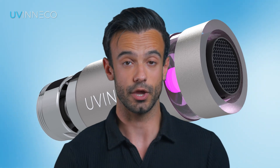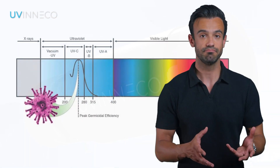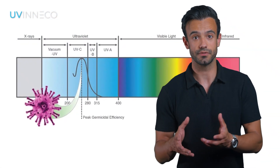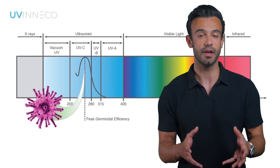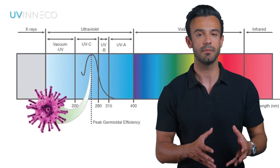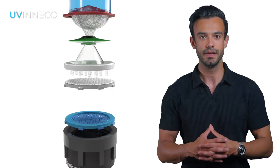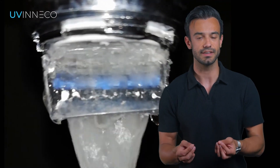How does UVneco work and what effects can we expect? First, UVneco, through the action of special ultraviolet light-emitting diodes, effectively destroys microbiological contaminants present in water from the public water supply system. Combined with the effect of the kinetic reactor,